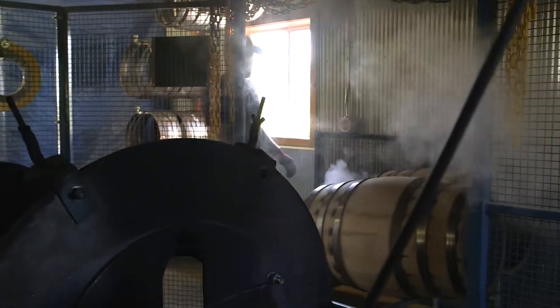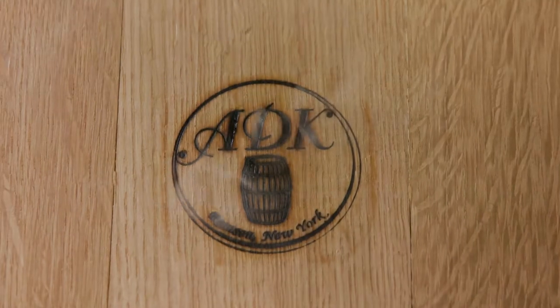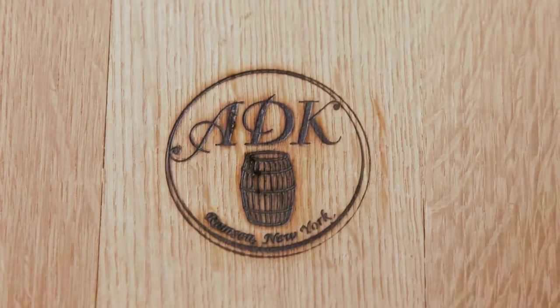We hope that we can change the way people look at their barrels. At one point, they were just a vessel. Now, this is a whole new revolution, and we're starting to make a really good name for ourselves.